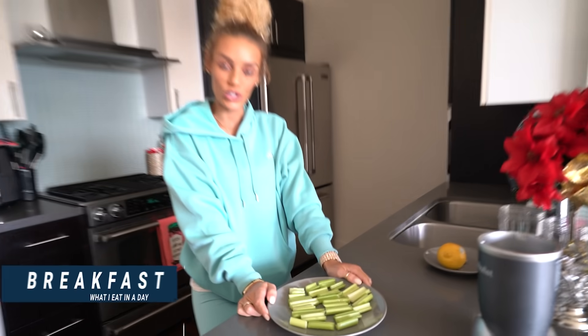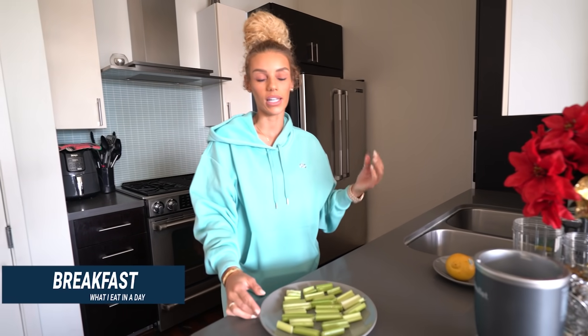First thing in the morning we don't really like to eat heavy because we like to go to the gym first thing. But we read up on the celery juice situation, so we've been doing celery juice. We'll blend celery and add a little bit of water, drink that, then wait like 15, 20, sometimes 30 minutes — just depends how our digestive track is working.